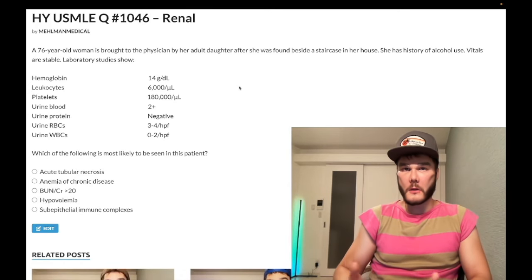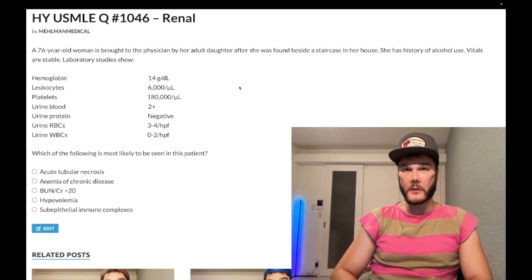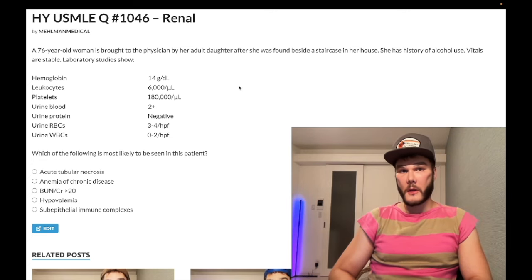We have a past question for renal, Step 1, internal medicine, surgery, 2CK. A 76-year-old woman found by her adult daughter beside a staircase in her house. She has a history of alcohol use. Laboratory studies show hemoglobin normal at 14 grams per deciliter, leukocytes 6,000 normal, platelets normal at 180,000. Urine findings: 2 plus blood, negative protein, 3 to 4 RBCs per high powered field, 0 to 2 white blood cells per high powered field.